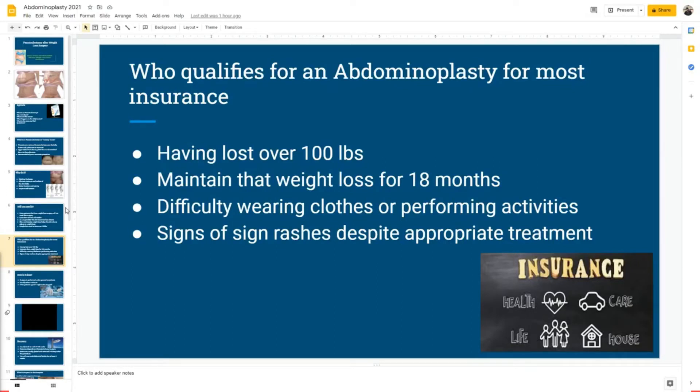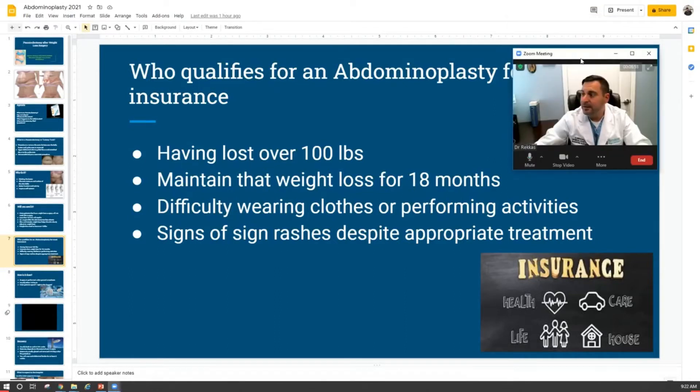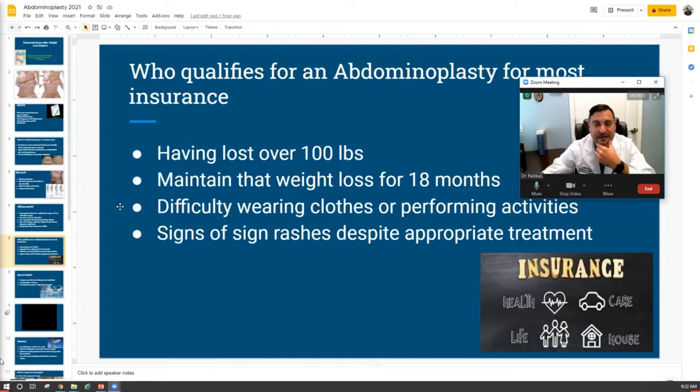Who qualifies for an abdominoplasty or paniculectomy? Insurance has very strict criteria. Number one, most people have to have lost about 100 pounds of their previous weight. Number two, insurance will make sure patients not only lost the weight but have kept it off — they have to be at least 18 months post-op from their surgery. We don't want to perform surgery to remove skin and then have the patient lose additional weight. We look for the weight to become very stable. There also has to be documented signs of intertrigo — rashing or skin infections — and difficulty wearing clothing and performing daily activities.